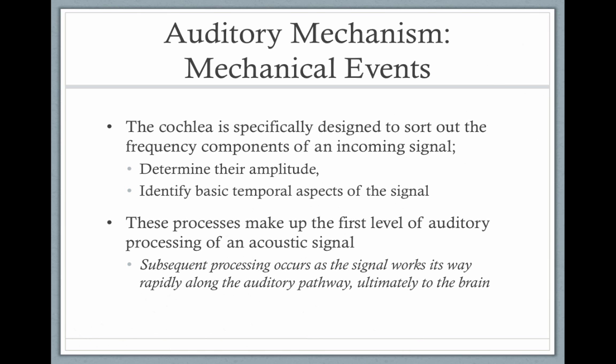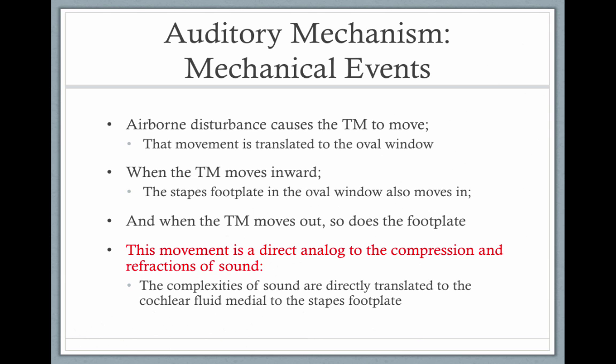The cochlea performs the first level of auditory processing of the acoustic signal, and subsequent processing continues up the auditory pathway to the brain. An airborne disturbance causes the tympanic membrane to move, and that movement is transferred to the oval window through the middle ear space. As the tympanic membrane moves inward and outward, the stapes footplate in the oval window moves in and out as well. The compression and rarefaction of sound are directly translated into the cochlear fluid.